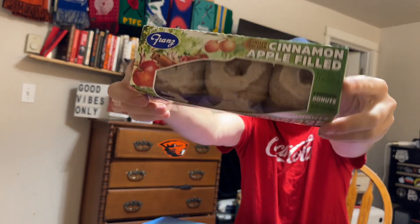What up guys, it's Marty! Today I got something special for you all. It's the brand new, limited edition Franz cinnamon apple filled donuts. There's six powdered donuts in here and I found these at my local Walmart. They were $3.60.